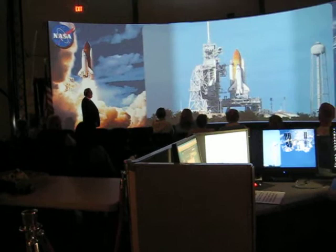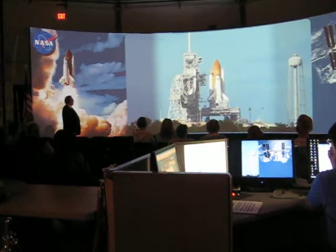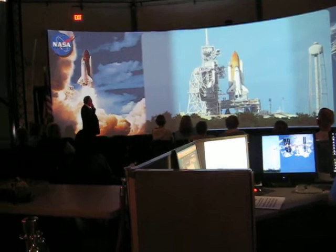We're at NASA Ames at Moffett Field in California, listening to astronaut Bo walk us through an Atlantis launch. 10 minutes...